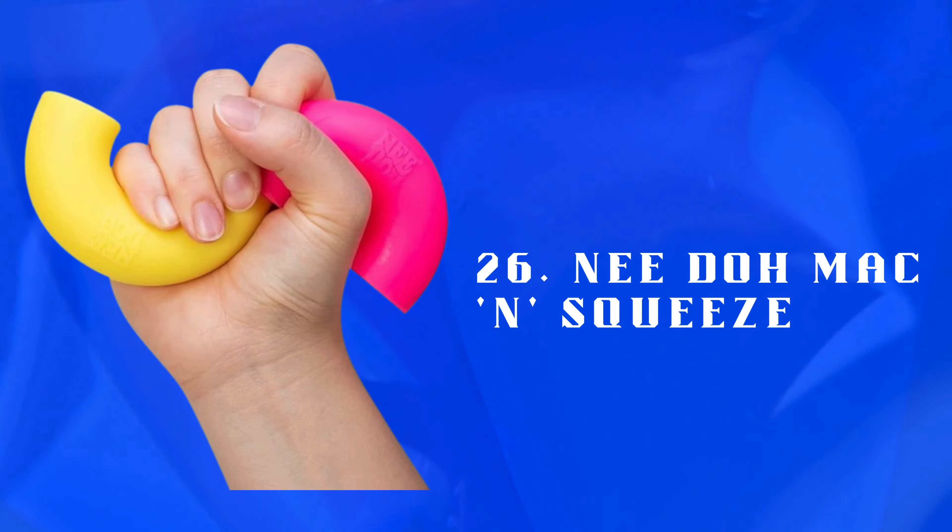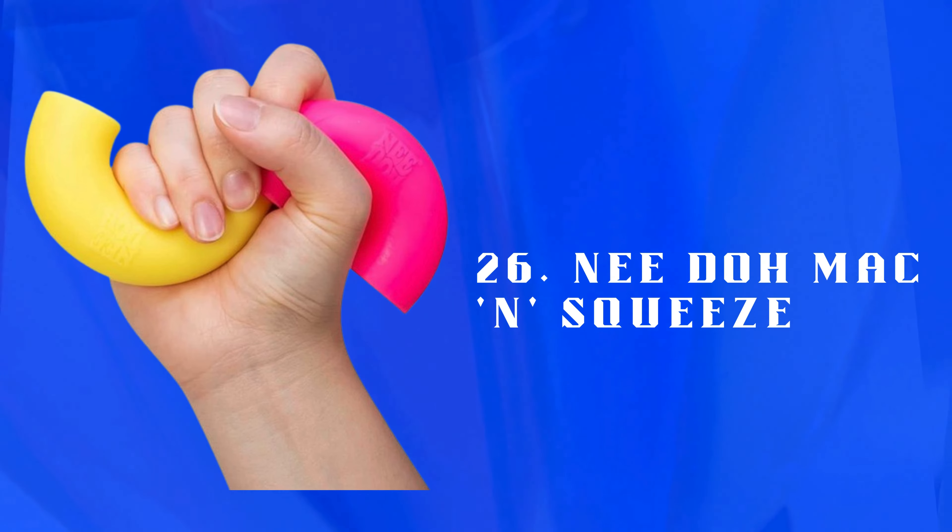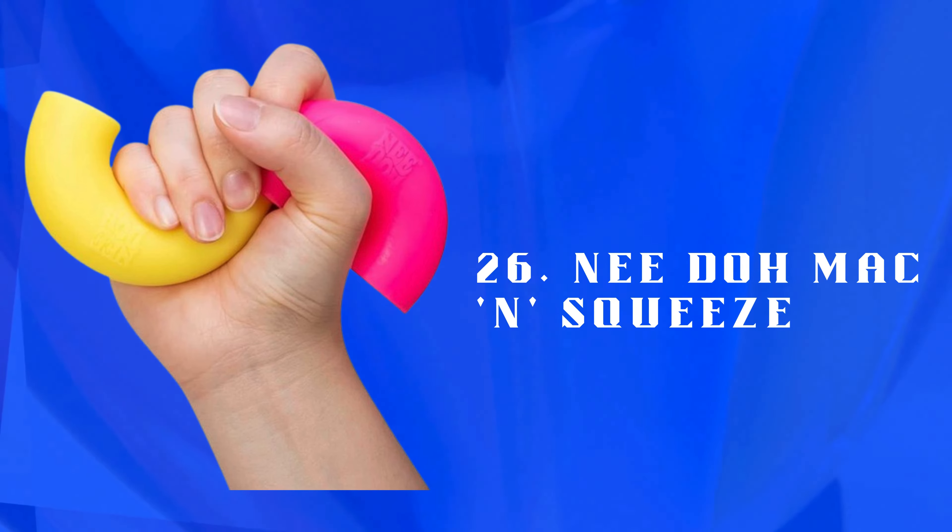Number 26: Nado Mac In Squeeze — a squishy stress-relief toy shaped like macaroni and cheese. Soft, tactile, and satisfying to squeeze, ideal for fidgeting.